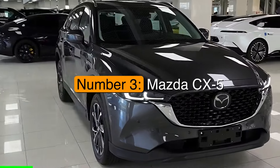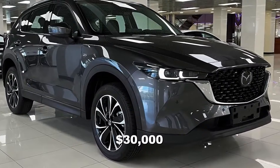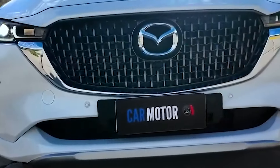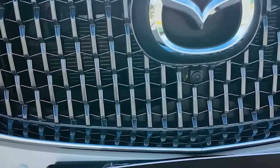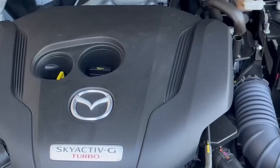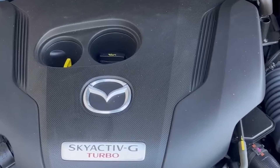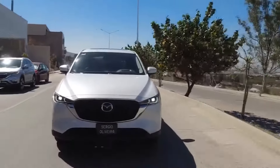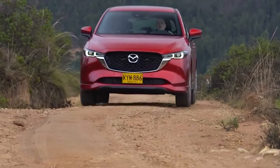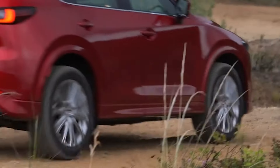Number 3: the Mazda CX-5. Priced at over $30,000, known for its refined interior and impressive handling, the CX-5 offers a smooth, reliable driving experience. Its elegant design and precise steering make it enjoyable to drive, whether you're in the city or on the highway. The CX-5 is powered by a 2.5-liter inline-four engine producing 187 horsepower, with a six-speed automatic transmission channeling power to all four wheels and providing dependable traction on wet or uneven roads.